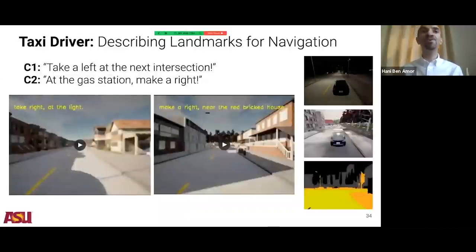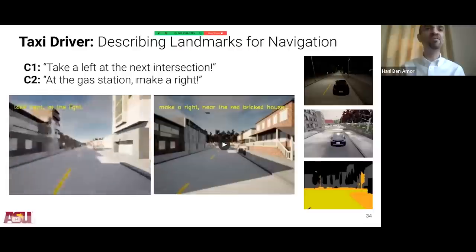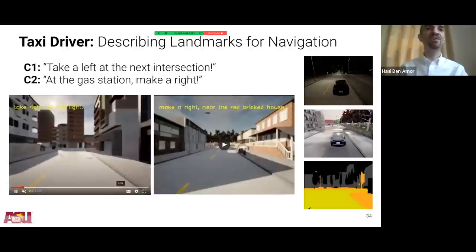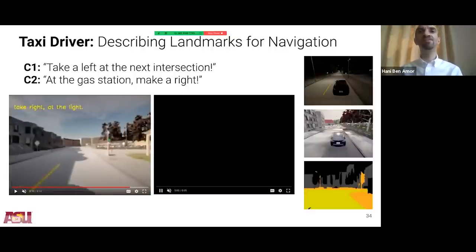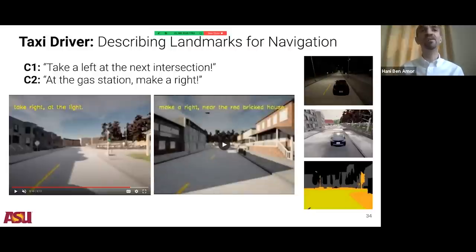We also applied this to a scenario where you give commands to a taxi driver — 'take a right at the light.' When the neural network sees a light in the scene, it executes a right turn. Similarly, 'make a right near the red brick house' causes the robot to turn right upon detecting a red brick house. We're using verbal commands to identify scene landmarks and translate them into robot commands. We also explored having a robot explain its actions back to a human — a captioning process where the robot takes the camera feed and its internal states and generates a sentence, turning video and states into language rather than language into robot states.